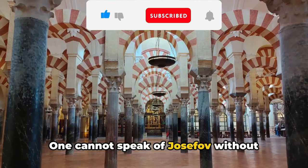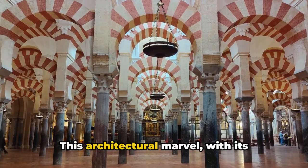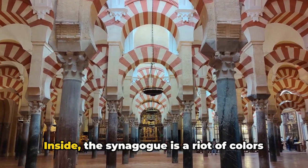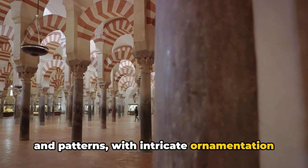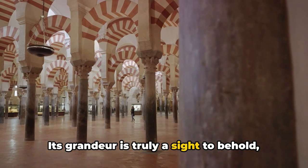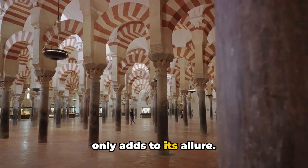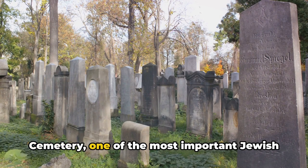We now explore Josefov, Prague's former Jewish Quarter. This area, nestled within the heart of the city, is a testament to the rich Jewish history that has shaped Prague for centuries. One cannot speak of Josefov without mentioning the stunning Spanish Synagogue — an architectural marvel with Moorish influence, named after the country where the style originated. Inside, the synagogue is a riot of colors and patterns, with intricate ornamentation gracing every surface.